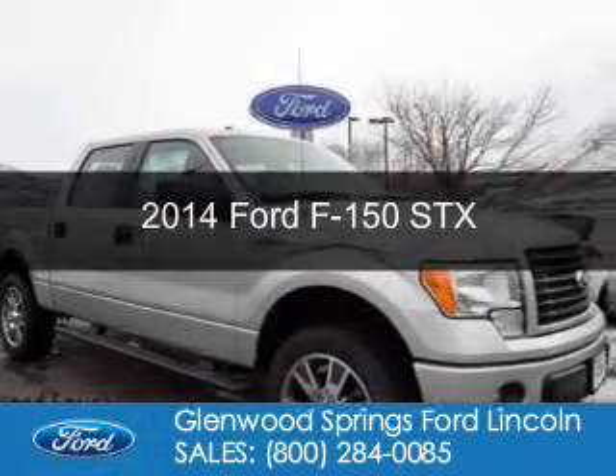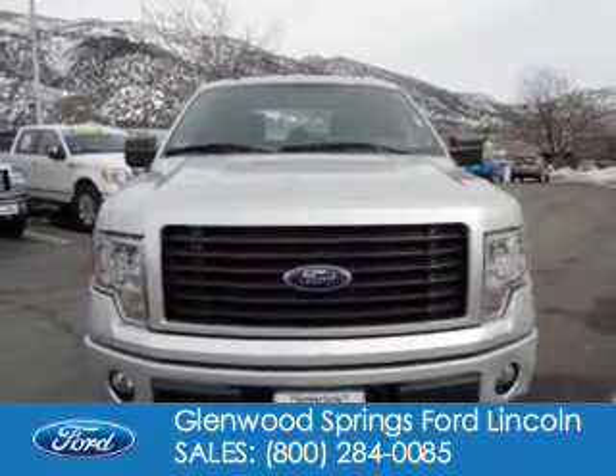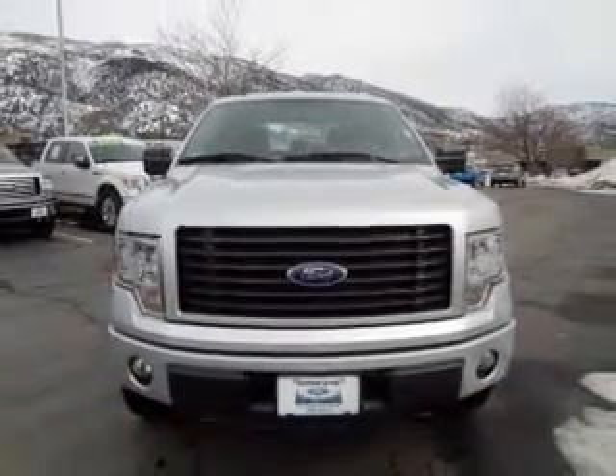This is a new 2014 Ford F-150 powered by 4-wheel drive, a 5-liter, 8-cylinder engine.